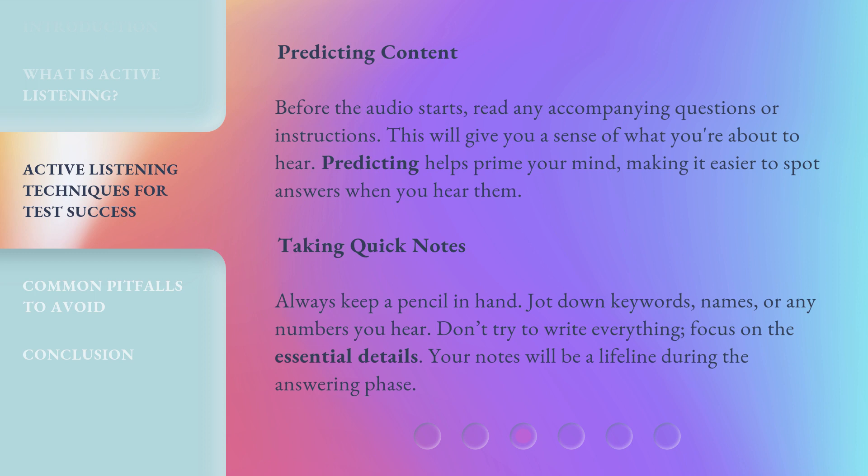Predicting content: Before the audio starts, read any accompanying questions or instructions. This will give you a sense of what you're about to hear. Predicting helps prime your mind, making it easier to spot answers when you hear them.